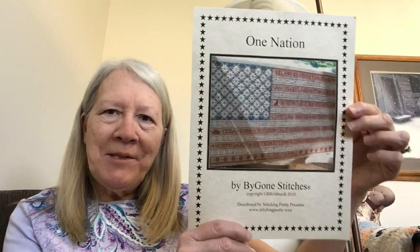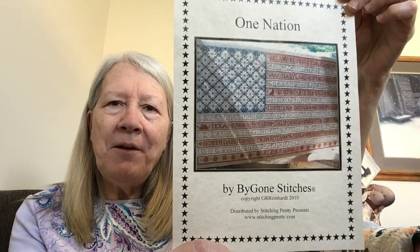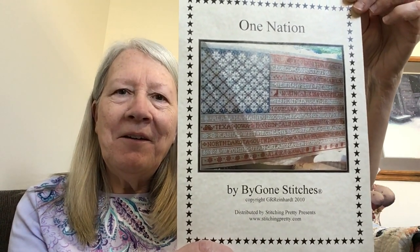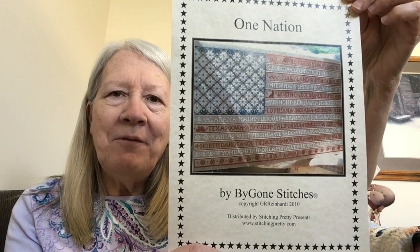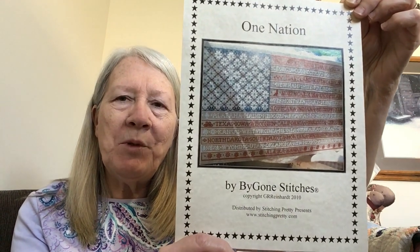Hello everybody, it is May 19th, Stitch Mania Day 19, and I'm Colette the Highway Stitcher here to show you what I'm going to be working on today for Day 19 of Mania. This will be a whip from 2018 for my first mania and it is One Nation by Bygone Stitches. I've seen many pictures on Instagram of people working on this and they are doing such a beautiful job.